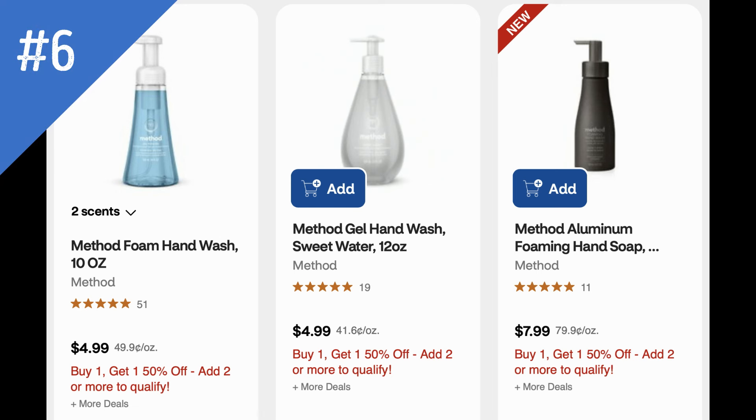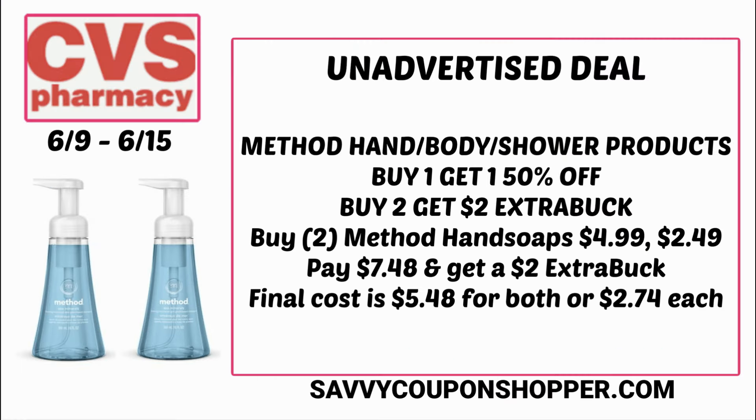We have a deal on Method products. It includes the hand wash and some other body products. They're buy one, get one 50% off, and also buy two, earn a $2 ExtraBuck — on Method hand, body, and shower products. If you grab two of the Method hand soaps at $4.99 each, one will be that price and one will be $2.49 for a total of $7.48. For buying two you'll earn a $2 ExtraBuck back, making them both $5.48 or $2.74 each.